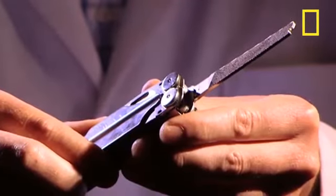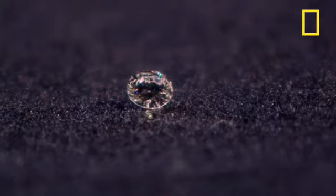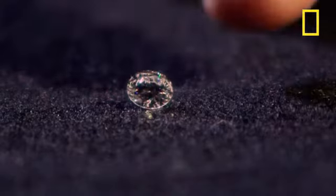Hardness is measured on what's called the Mohs scale. At the bottom of the scale, we have soft things like talc; midway along, materials like steel. But at the top of the scale, the hardest naturally occurring thing known to mankind: diamond.